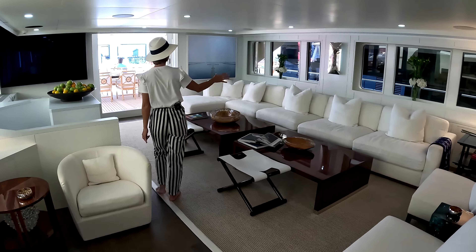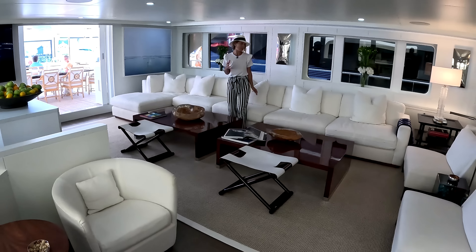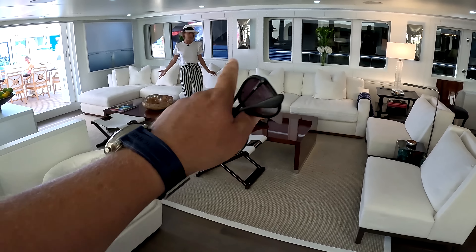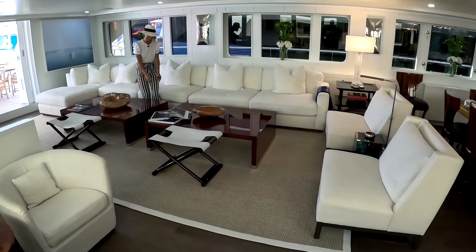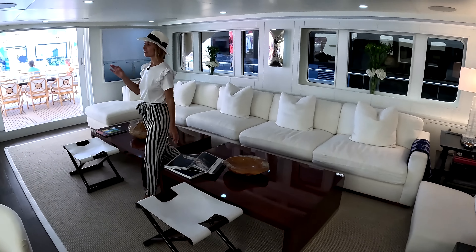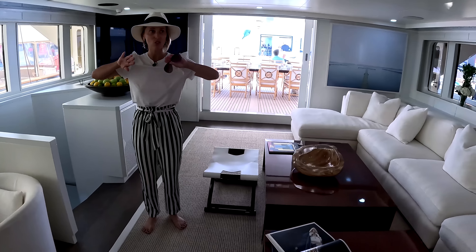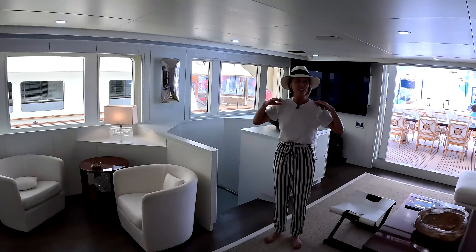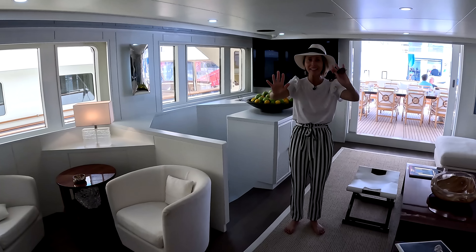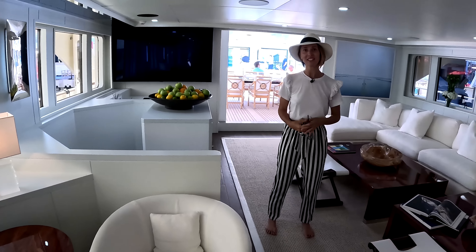We have a huge lounge sitting area here — counting up the seats, about ten people plus the chair, so a lot of seating. Everything in here is quality, luxury, high-end items, beautifully fit into this design. No more brown or peachy pink as Didi described — very light, very airy, elevated design. A huge TV right there — looks like a 75 or 85 inch. And there's a nice little work table here, almost like a home office area.